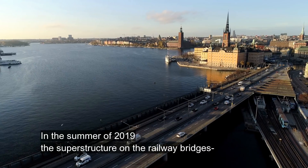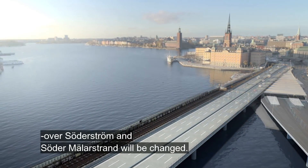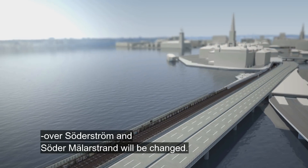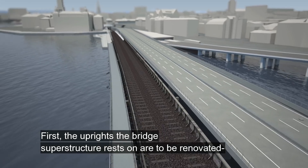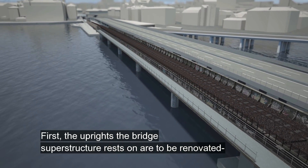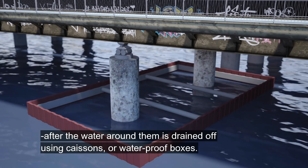In the summer of 2019 the superstructure on the railway bridges over Sörderström and Sördermellestrand will be changed. First the uprights the bridge superstructure rests on are to be renovated after the water around them is drained off using caissons or waterproof boxes.